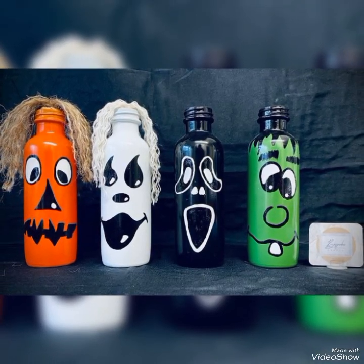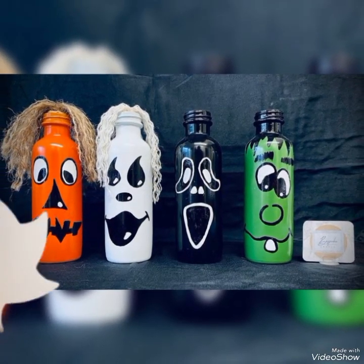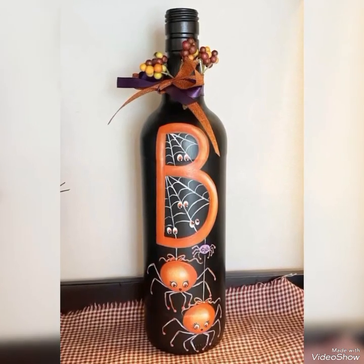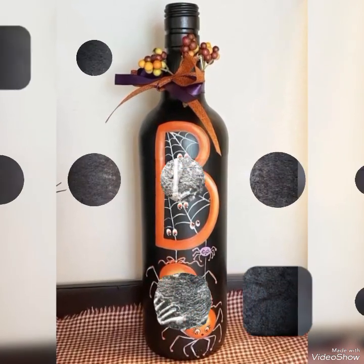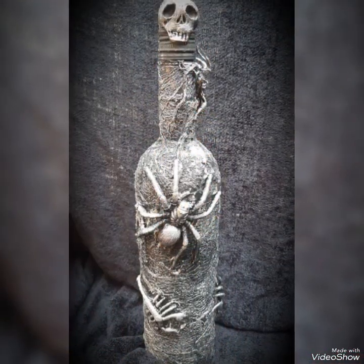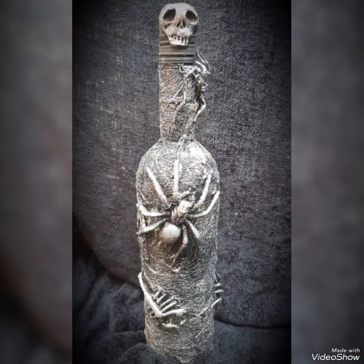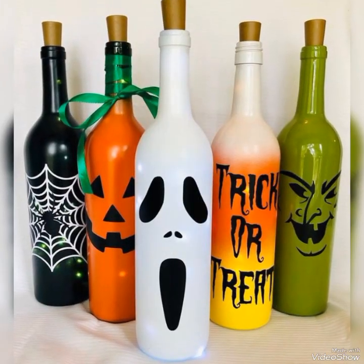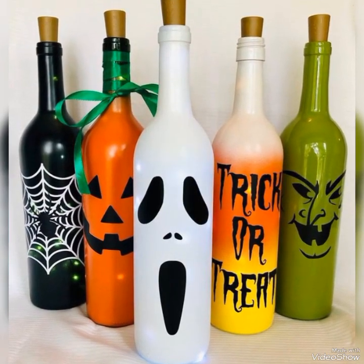Hello viewers, welcome to my YouTube channel Attractive Decor. I hope all of my viewers are fine. Today I am back with unique and beautiful glass bottle art and crafts for Halloween. All the ideas of this collection are amazing. You can use these to decorate your house and also present someone as Halloween gifts.